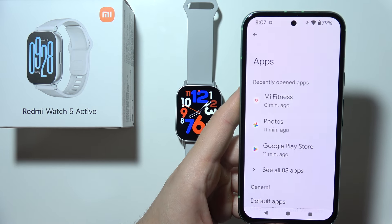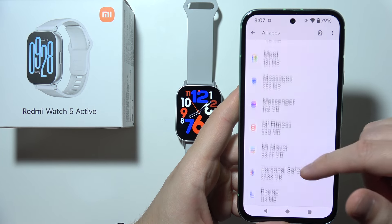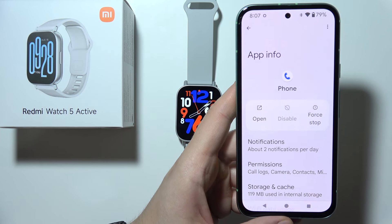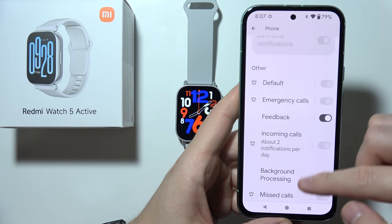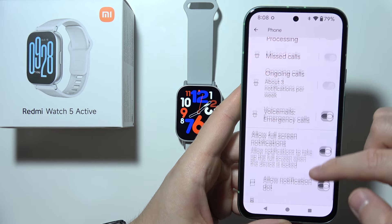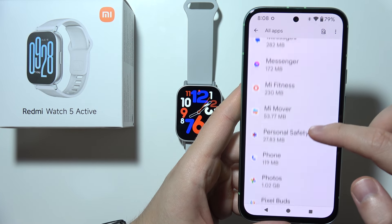Go to Apps, open All Apps, and find the Phone application. Make sure that you have notifications enabled for it, just like in the example shown.